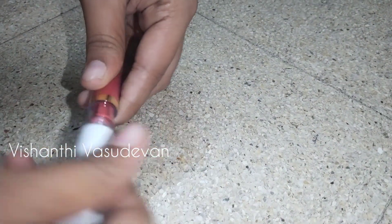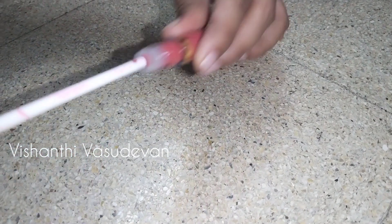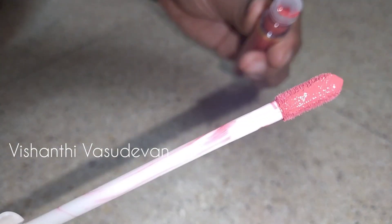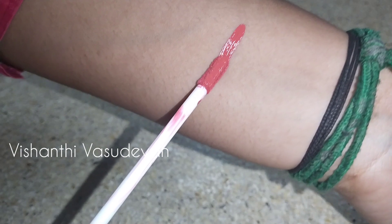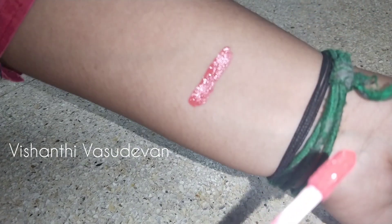This is the Sugar Mama shade. The applicator will be easy and flexible — easy and smooth glide. You can swatch it. This shade is super cool. If you want to try it, you can try it.